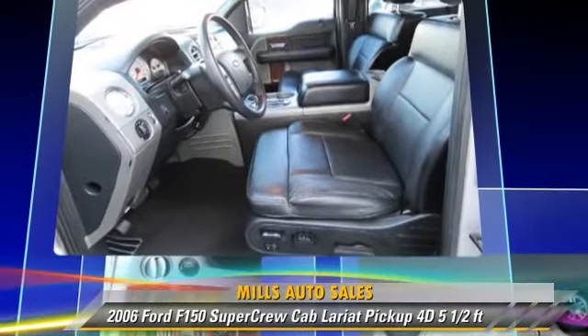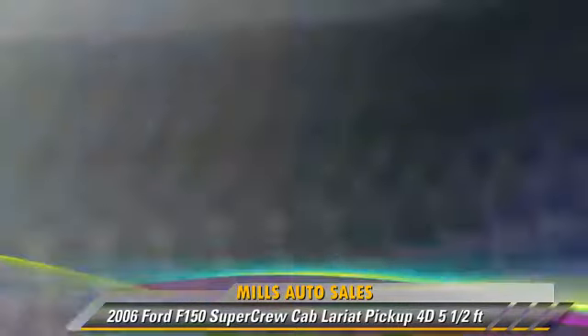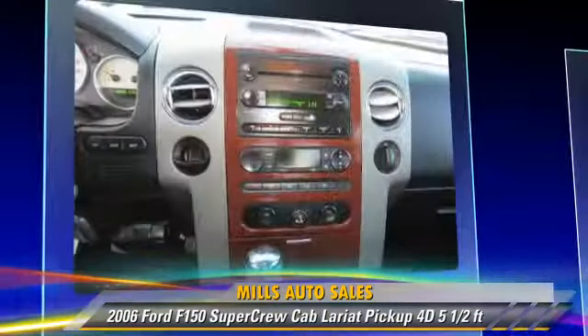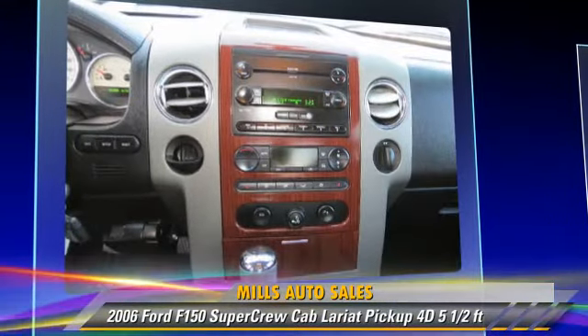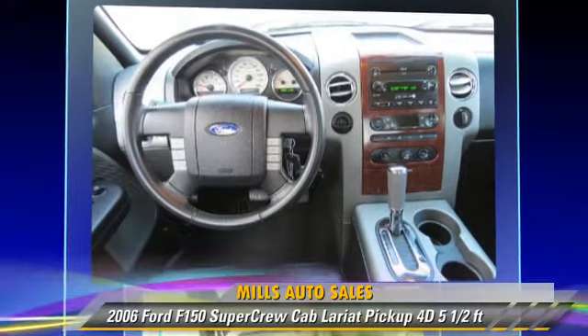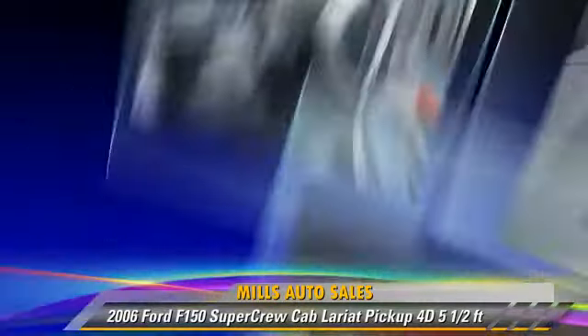This Ford features a hard tonneau cover, alloy wheels, and tilt wheel. Safety features include dual front airbags and four-wheel ABS. Comfort and convenience features include parking sensors, leather seats, and power sliding rear window.